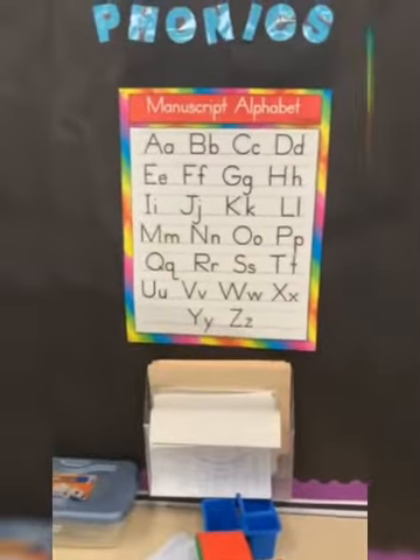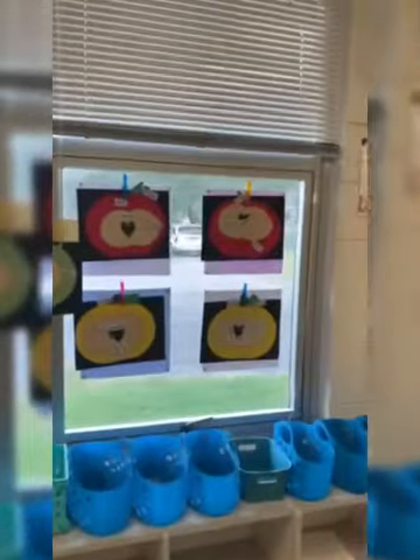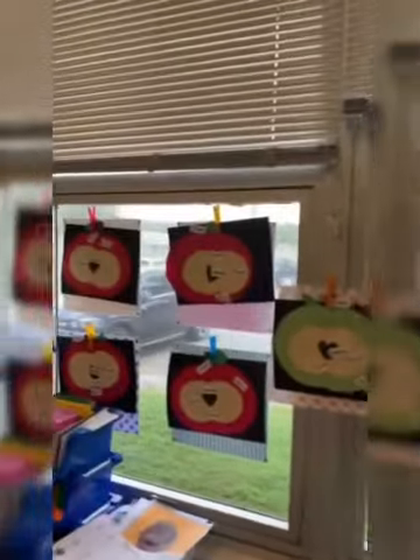We keep going and we have our phonics center. Of course we have our student work areas. Back here is our library. More center space. And some student work — we're working on apples and labeling apple parts.